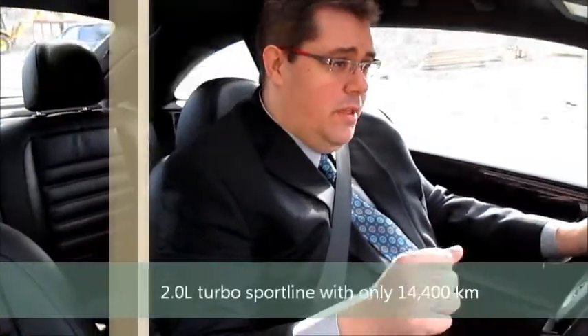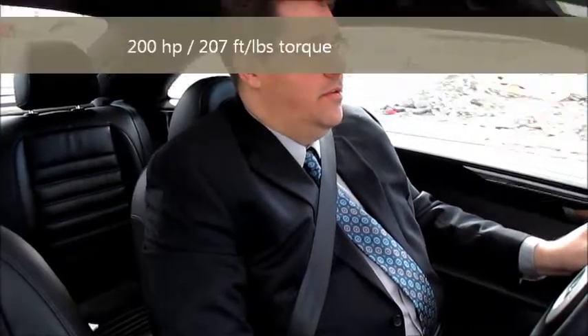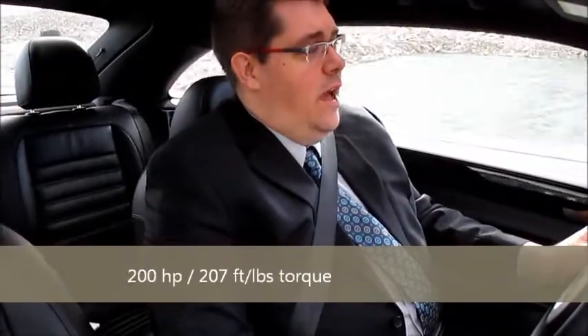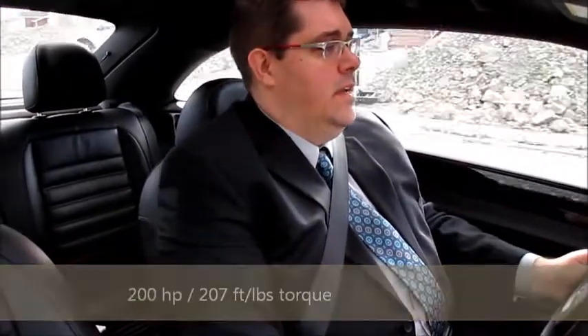This is a 2012 Beetle Sportline in a beautiful baby blue color. Only 14,400 kilometers on this car. Drives like a dream, lots of torque, six-speed automatic transmission, does have the paddle shifters, very comfortable drive, and great on fuel as well.